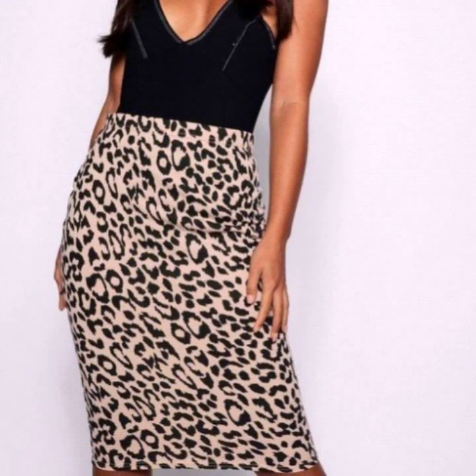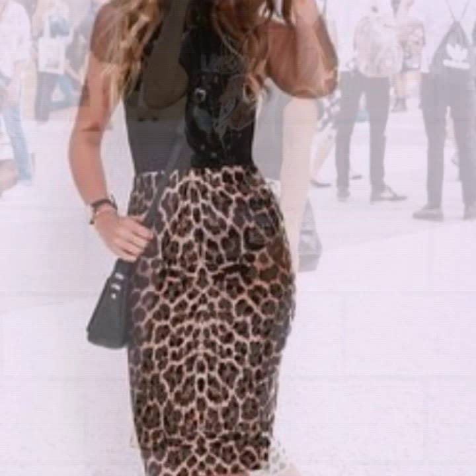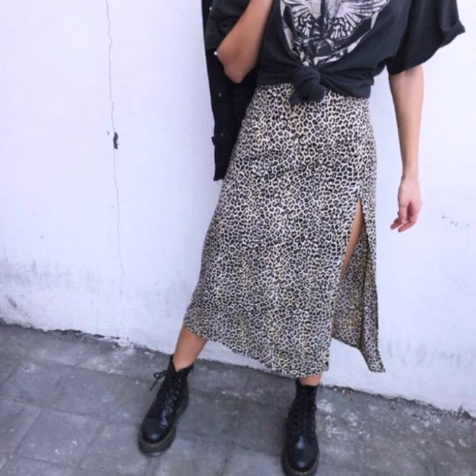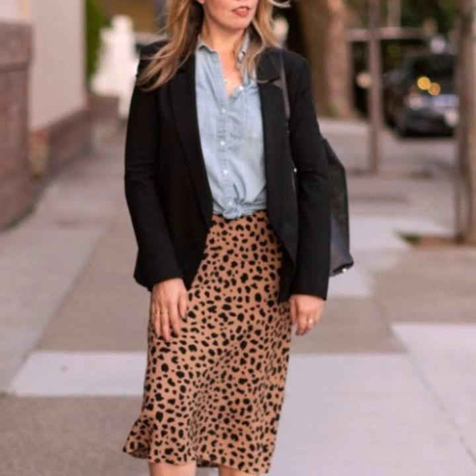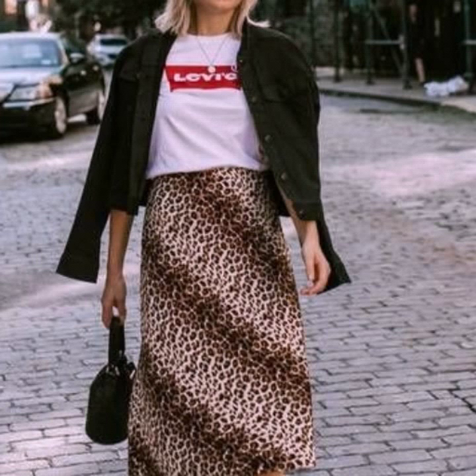If you are an animal print lover, this is the best collection for you. I have uploaded many videos and hundreds of designs on my channel of leopard print skirts, leopard print dress designs, and blouse designs. Just visit my channel — I hope that you will love those collections too and find them helpful. Visit and explore new designs and new ideas on my channel.